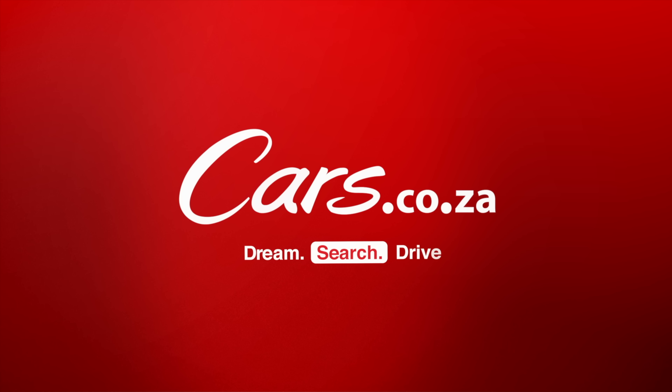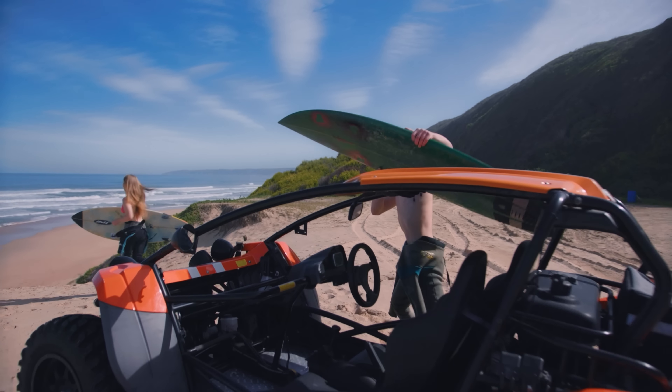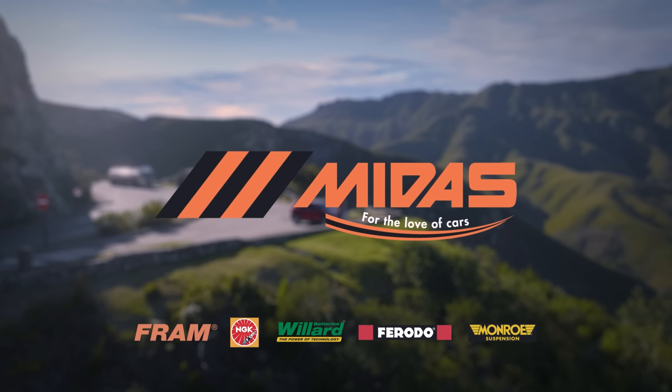Not only is Cars.co.za the best place to find your dream car, but it's also the easiest place to sell your current car. Check out the sell car section on our main website. Simply list your car's details and all of our dealers will take bids on your car — you just choose the highest price. Boom, your car's gone. On to your next one. Thanks very much for watching the video. Cars.co.za — keep your adventure alive, because when it comes to finding the right part at the right price, there's just no place like Midas. For the love of cars.